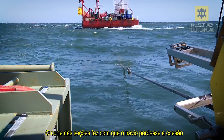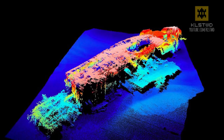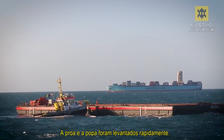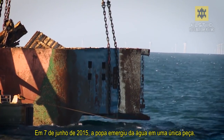The cutting of the sections caused the ship to lose cohesion and the eight sections became distorted. Each section also lay on the seabed in a different way. That required customized removal of each individual section. The stern and bow were lifted first. On June 7th, 2015, the stern emerged from the water in a single piece.